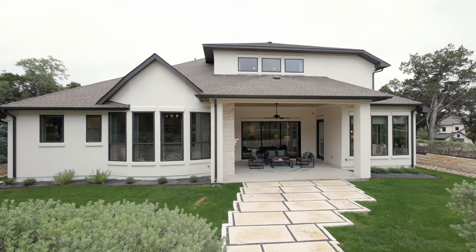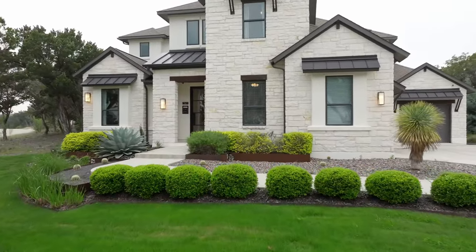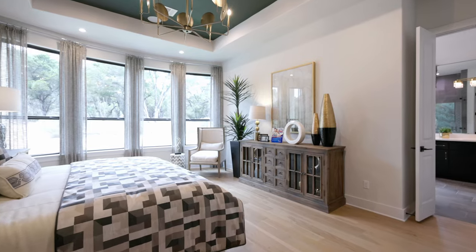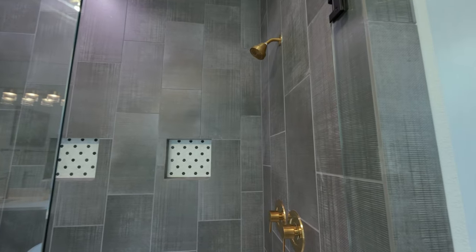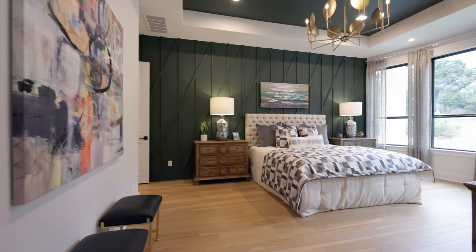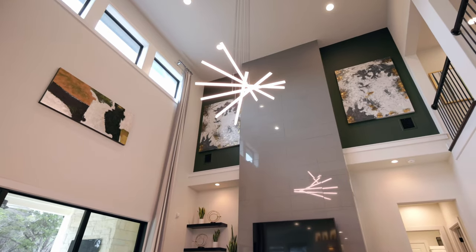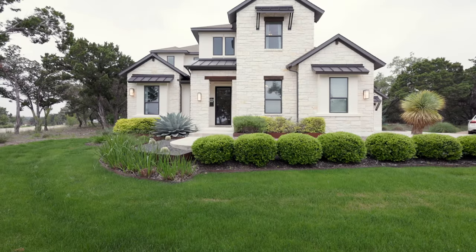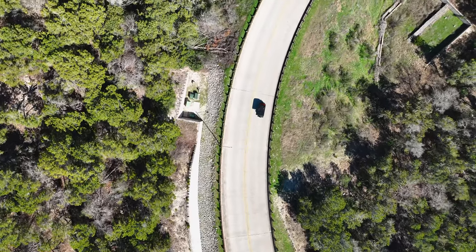Currently there are about 800 homes in the community, and when it's completely finished there will be just under a thousand — making it fairly small by Texas standards and giving it a more intimate feel. Right now Coventry and Giddens are selling out their final home sites, but Drees has more to go. There will likely be two new builders in the area soon in the $900K to $1 million price range. We can get you on a wait list as soon as we know the details. All of the builders offer varying incentives each month to help make your purchase more affordable.